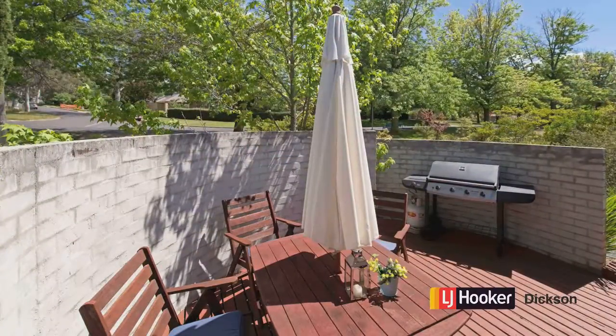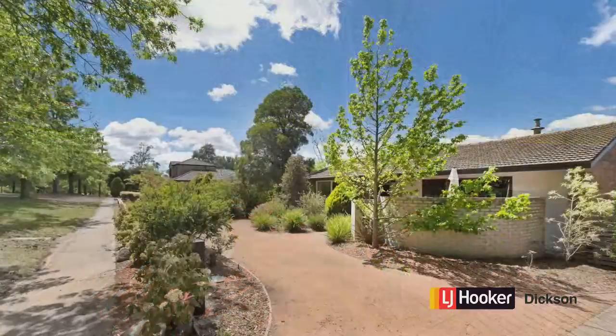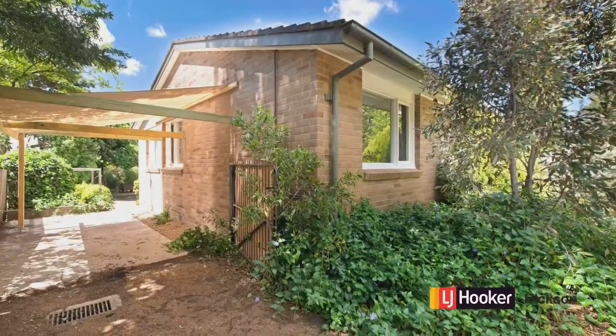Just looking again at the front of the house so we can show you the parking arrangements. You take that driveway to go around to the pergola for the front house, and the main driveway goes down to the studio.